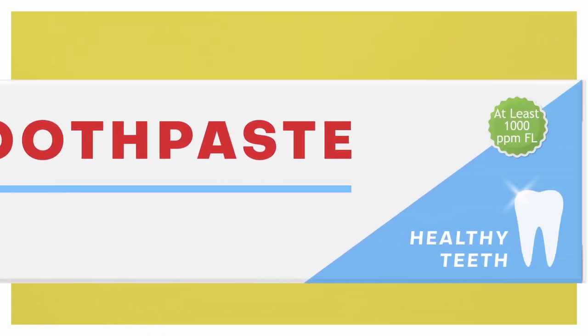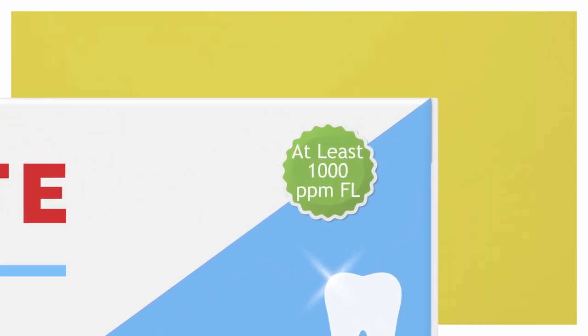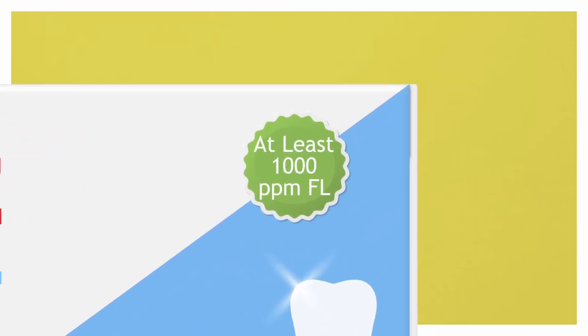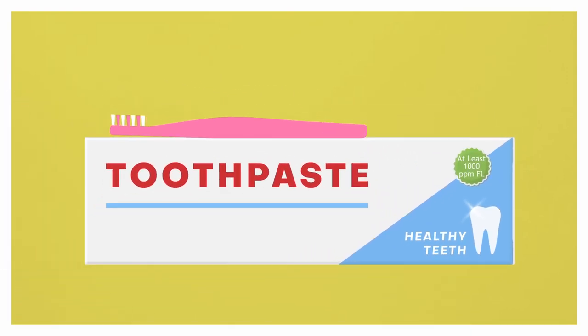We advise brushing your child's teeth with a flat smear of toothpaste containing 1000 parts per million fluoride. We recommend this up until the age of three years old. To find the fluoride levels, look on the side of the toothpaste box, and make sure you use a toothbrush with a small head — adult size is too big for those little mouths.